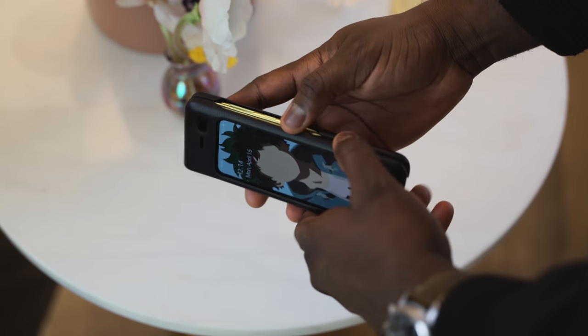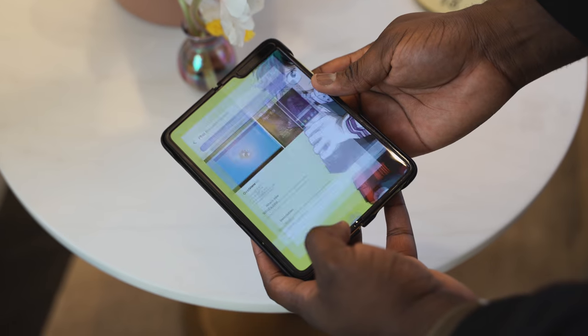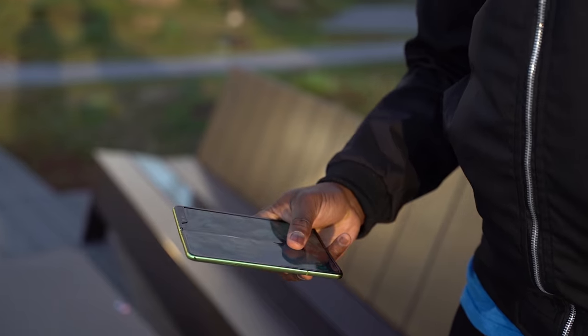Remember when the Galaxy Fold first came out, around May or so, and there were issues back then? I got a Galaxy Fold from Samsung at that time. I had no issues with my device, but I was sad to see it go. I had to wait all the way to September to get another Galaxy Fold, and I've used it for about a month or so. I've got to say, I love the device.